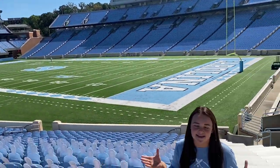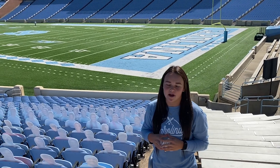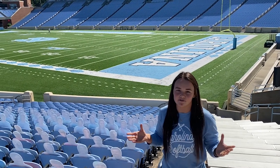And now we're in Kenan Stadium, where pre-COVID times we all spent our Saturdays cheering on Carolina football.